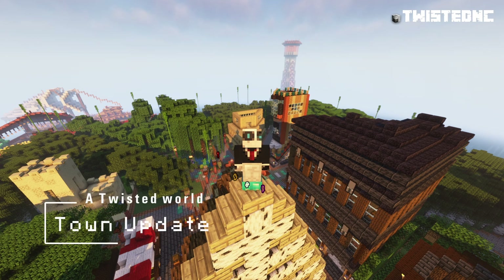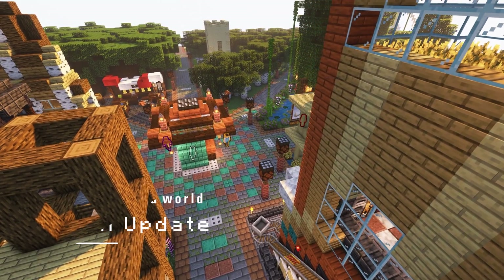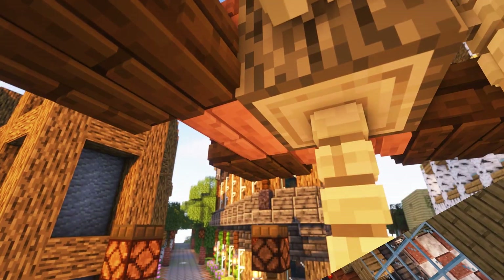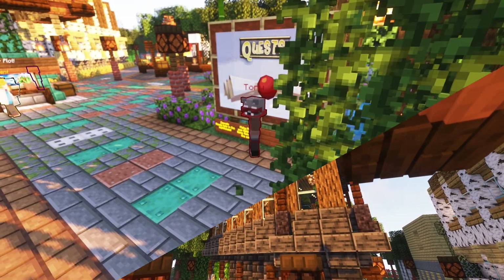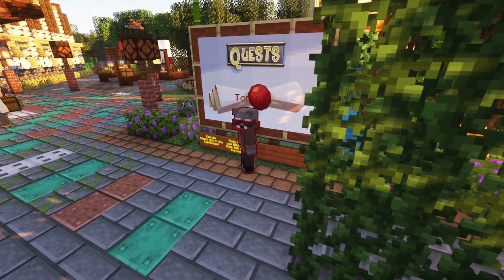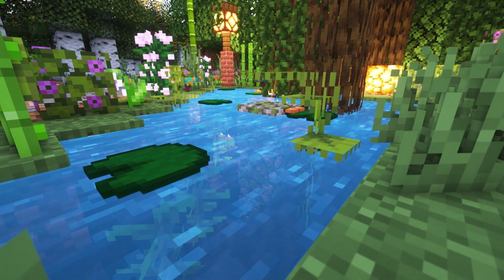Hey, welcome back. This is the latest update. Today I am going to show you some of the new additions. I have added quests — they're pretty simple for the moment, but I will be adding more as time goes on. You can see all the quests available in the area behind me; there is a quest list giver.